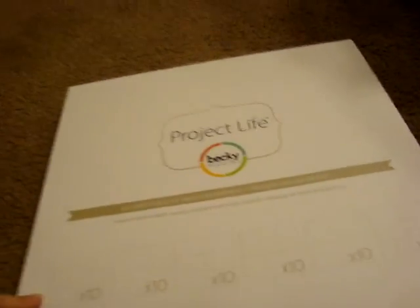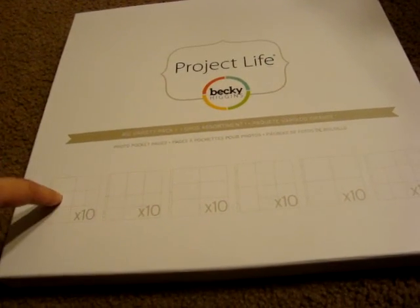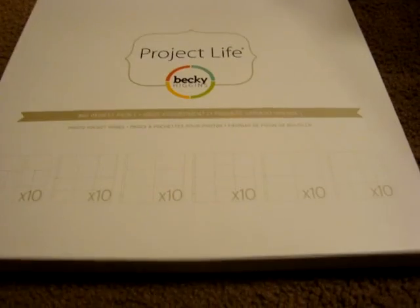So I was showing some of the Project Life stuff I had picked up. I did pick up this big variety pack of Page Protectors and used a Joann's coupon last week on it because Michael's did not have any coupons, but the take additional 20% off your entire purchase. So this came to about $17 worth of coupon savings.